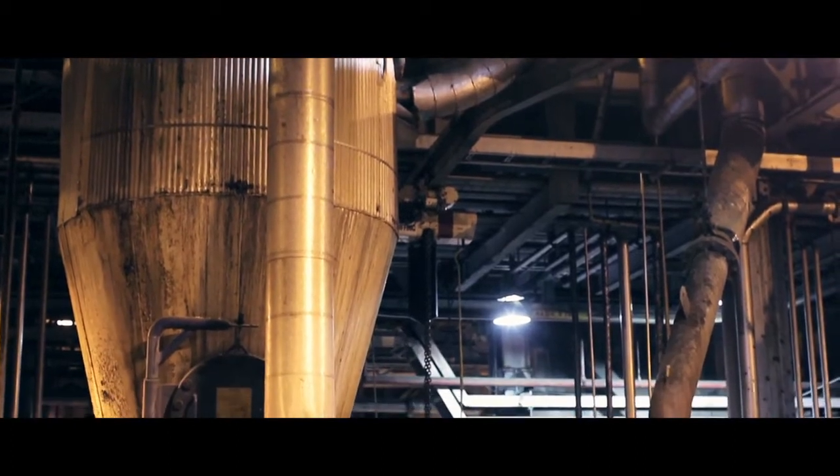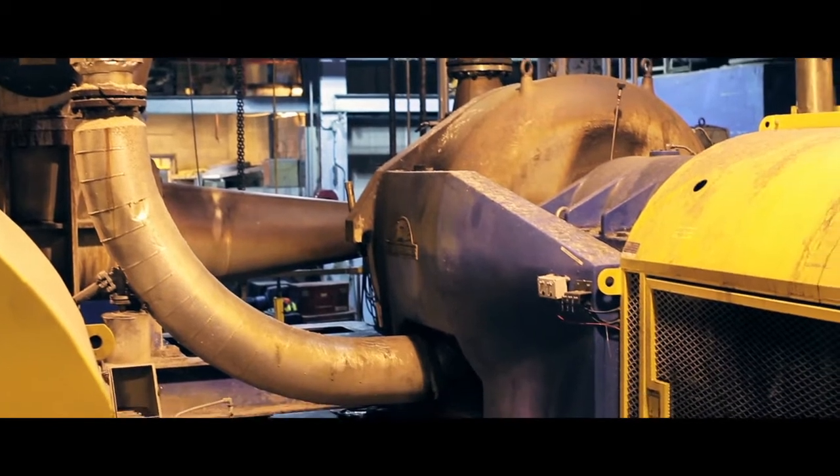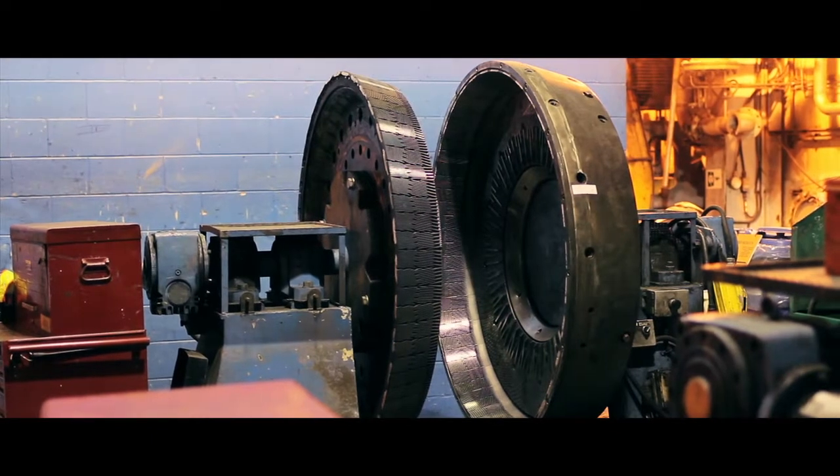Here at the high yield pulp division in the TEMBEC site, we use local chips from local sawmills. The drying of the pulp is done through flash dryers which use natural gas, steam, and biogas as fuel. About 40 percent of the heat source comes from biogas — the effluent is fermented in an anaerobic treatment system to make methane gas, which is brought back to the high yield pulp mill and burned to make energy and eventually dry the pulp.